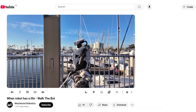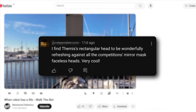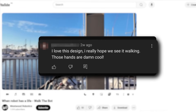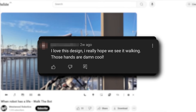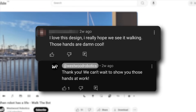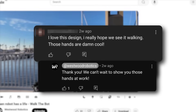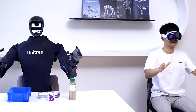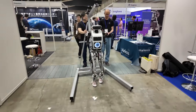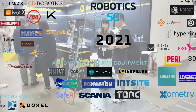In the video the company uploaded, one user said, 'I find Themis's rectangular head to be wonderfully refreshing against all the competition's mirror mask faceless heads. Very cool.' Another added, 'I love this design. I really hope we see it walking. Those hands are damn cool.' To which Westwood Robotics replied, 'Thank you. We can't wait to show you those hands at work.' I rarely see companies going out of their way to reply to users — even though they're not as big as Unitree and Tesla, it shows they're open to listening to their potential customers, which could lead to faster innovation.